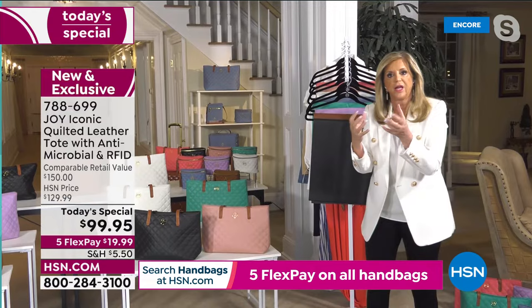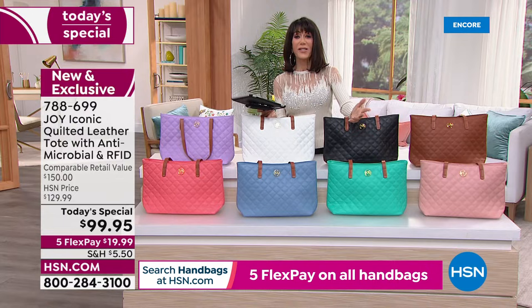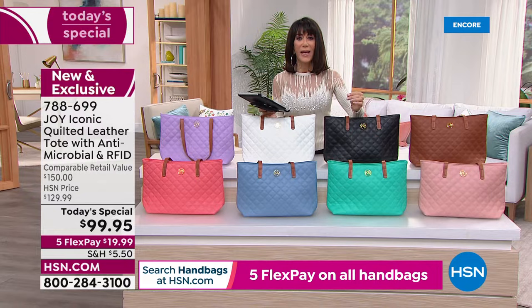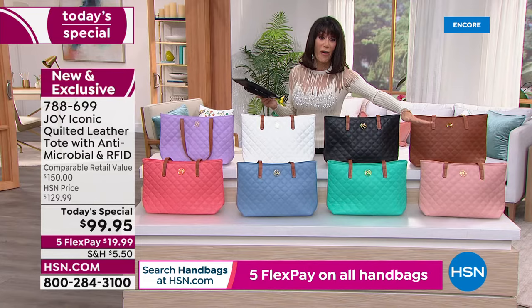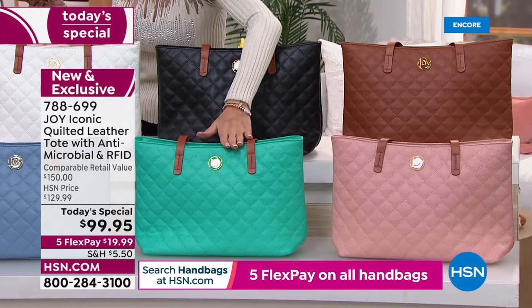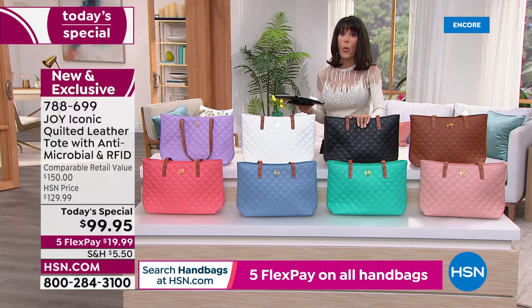You get the best of both worlds — buttery soft leather with quilting that makes it stand so it's not floppy. A new handbag is the easiest and quickest way to give fresh life to your wardrobe. Some colors are already in the hundreds: rose quartz, atlantis green, and coral have only started with a few hundred. Dove white and black are way out in the lead.